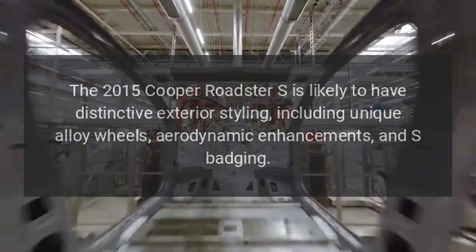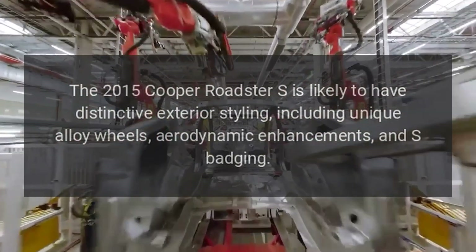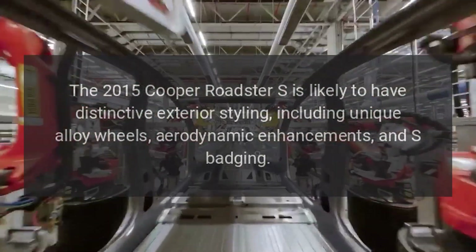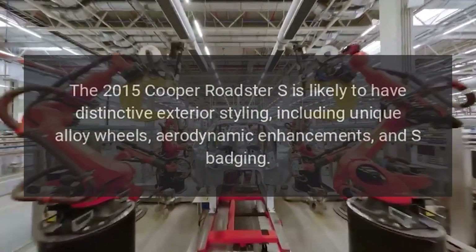Exterior Design: the 2015 Cooper Roadster S is likely to have distinctive exterior styling, including unique alloy wheels, aerodynamic enhancements, and S-badging.